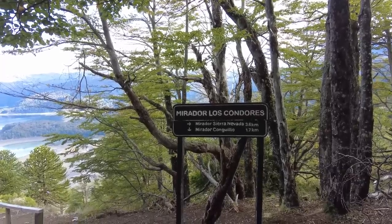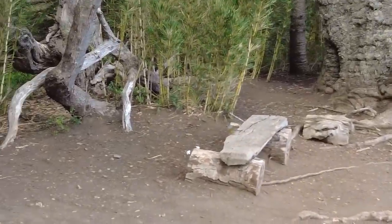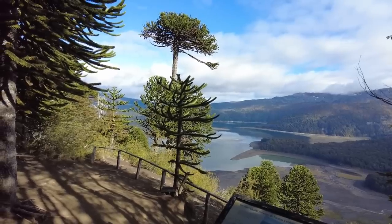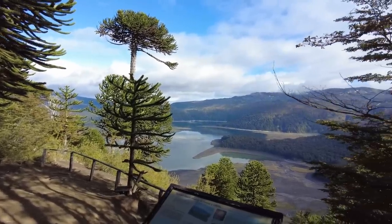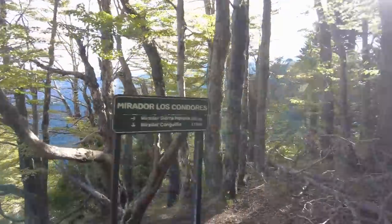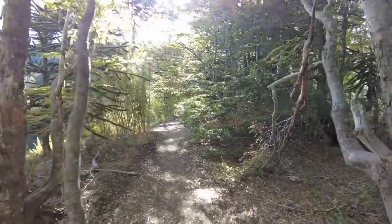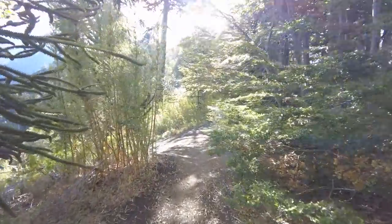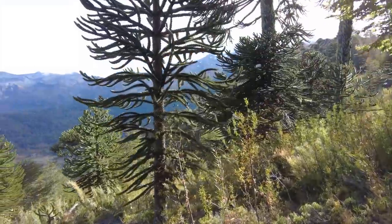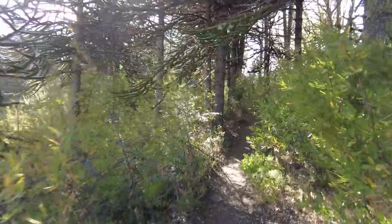I have made it to Mirador number two. It is 9:50, so we just spent probably about 20 minutes at this little mirador — a really pretty spot. There's 3.6 kilometers left up to Sierra Nevada. The reviews say once you get to this point, most of the climbing is done. However, it also said the trail flattens out long ago, and well — that didn't happen. So we'll find out because we're headed that way.